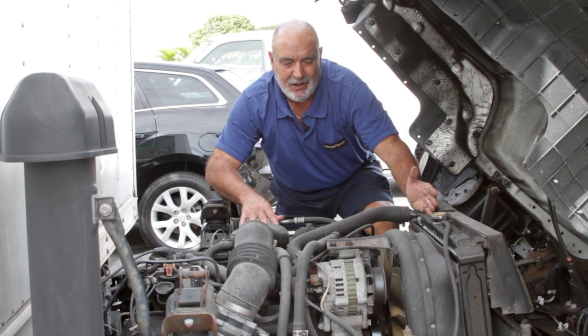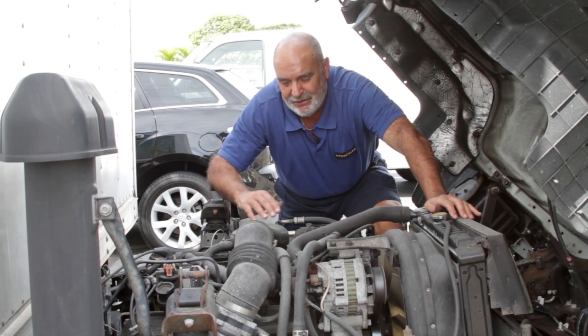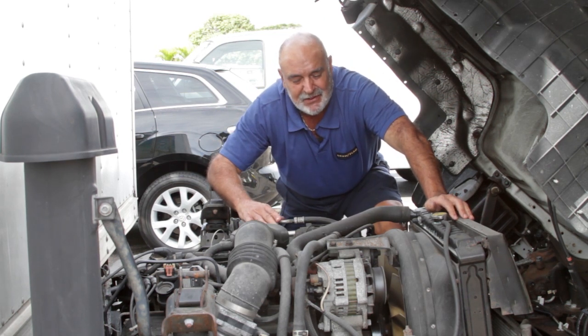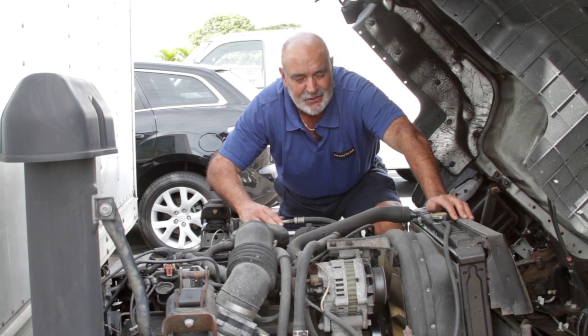Here we have the radiator, we have the alternator, we have the battery, and of course this is the engine. The irony about this engine is this is a Chevy 350 engine — that's right, a Chevy 350 engine in an Isuzu truck.